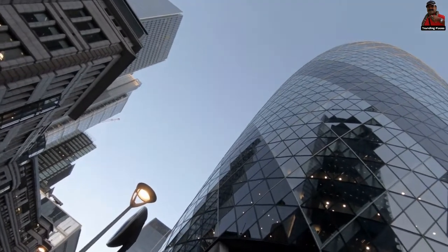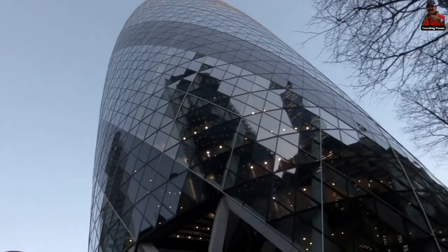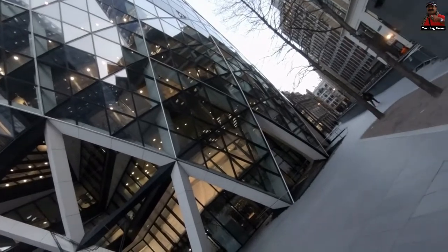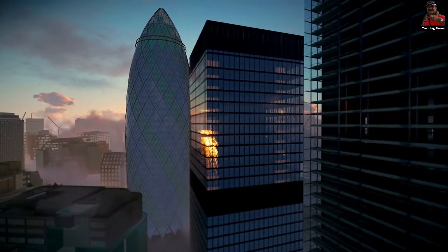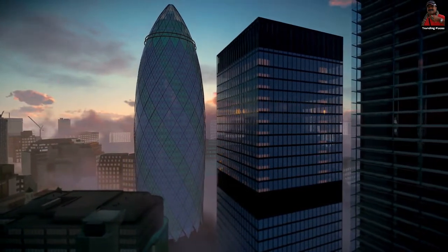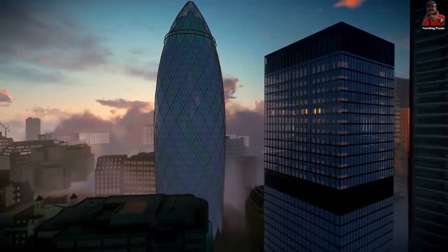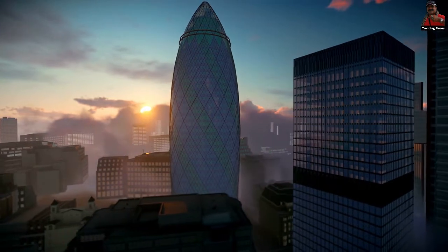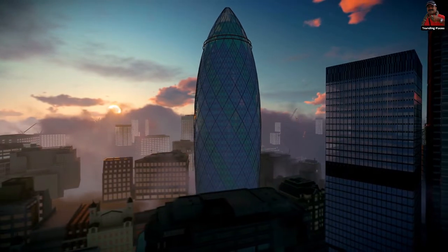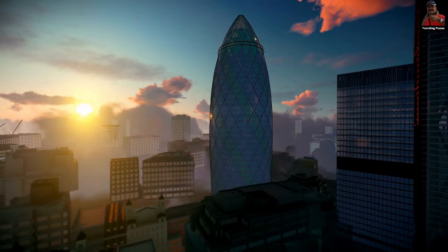The Gherkin is one of London's most fascinating looking structures, with its unusual shape dotting the London skyline. In 1992, an explosion rocked London's financial area, kicking off the development of the Gherkin. The Provisional IRA set off an explosive device near the Baltic Exchange, severely damaging the structure, which was subsequently demolished and a larger tower was built in its place.